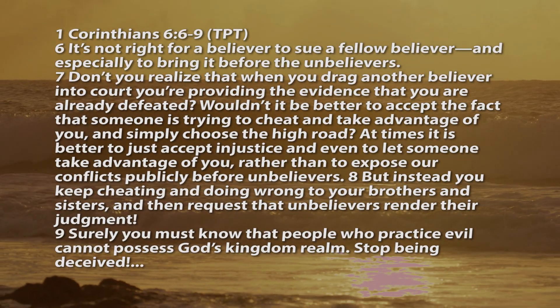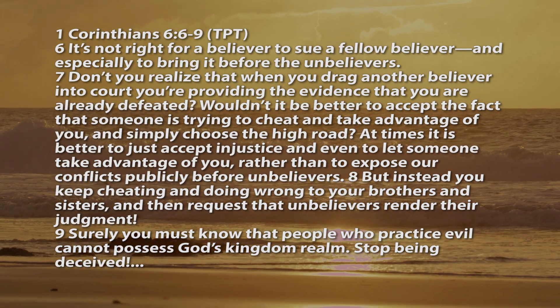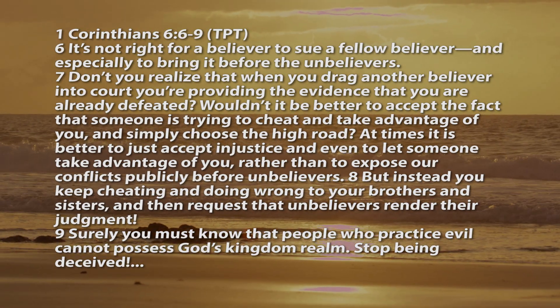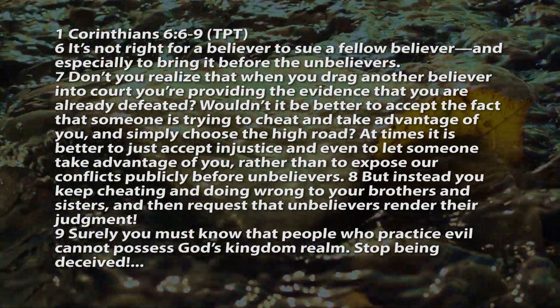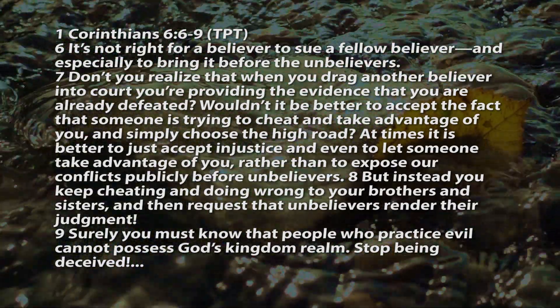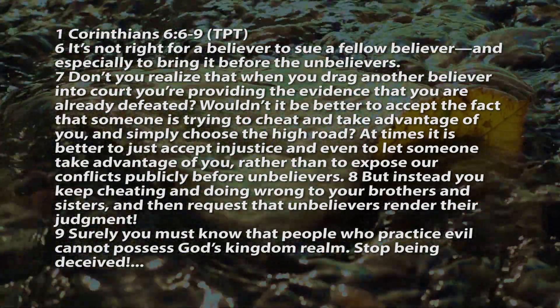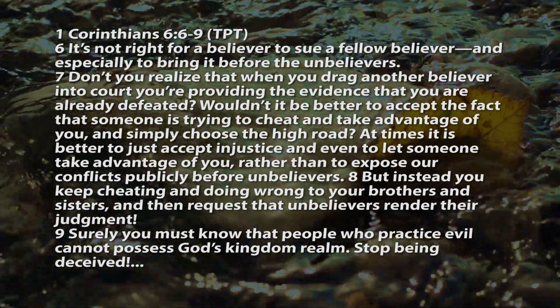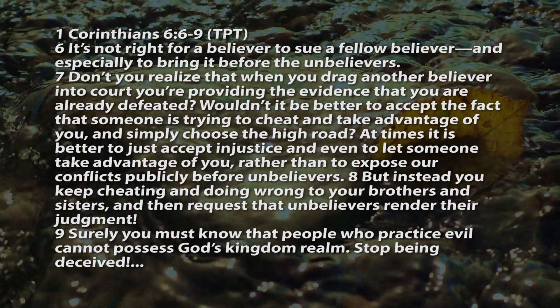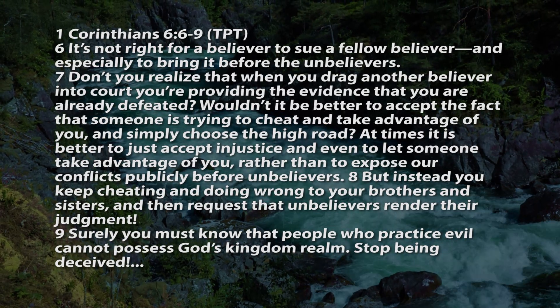Let's look at the Passion Bible again. It says, it's not right for a believer to sue a fellow believer, especially to bring it before the unbelievers. Don't you realize that when you drag another believer into court, you're providing the evidence that you are already defeated? Wouldn't it be better to accept the fact that someone is trying to cheat or take advantage of you and simply choose the high road? At times, it's better to just accept injustice rather than to expose our conflicts publicly before unbelievers. But instead, you keep cheating and doing wrong to your brothers and sisters. Surely you must know that people who practice evil cannot possess God's kingdom realm. Stop being deceived.